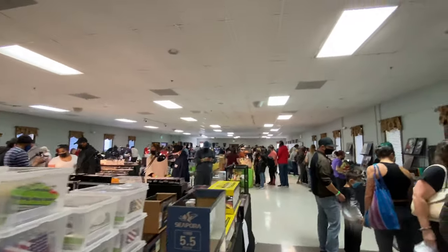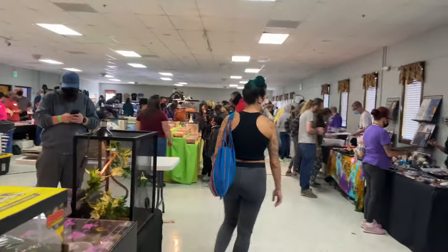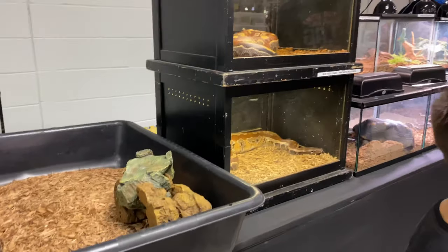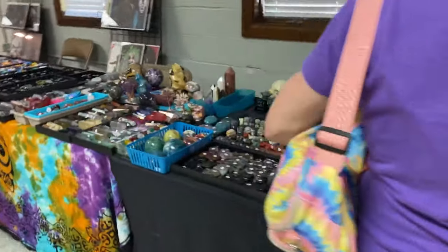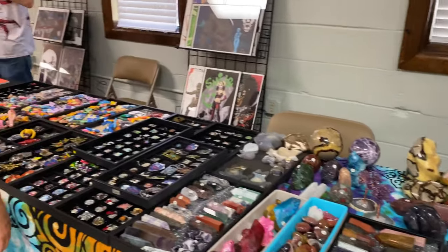It's pretty crowded in here today. We got here right at 9 and did have to wait a little bit to get in. But it's definitely crowded. I think this is better turnout than Repticon had, for sure. We've got some big food vendors, lots in there — buying jewelry and stuff like that.